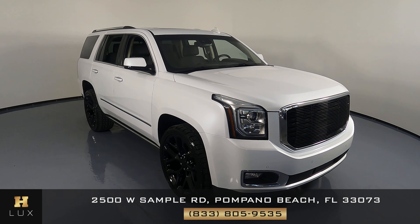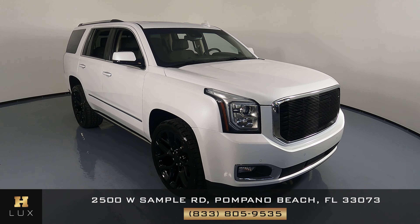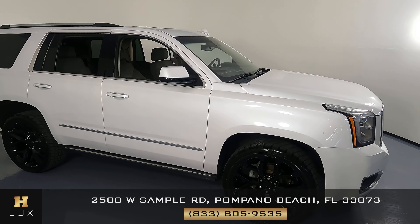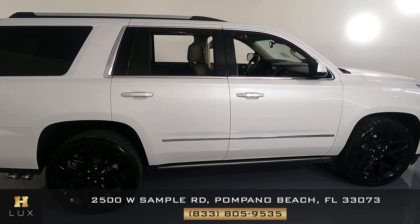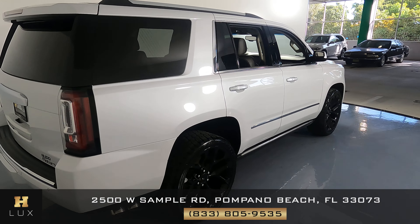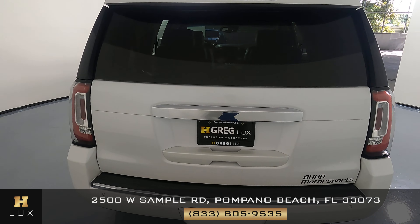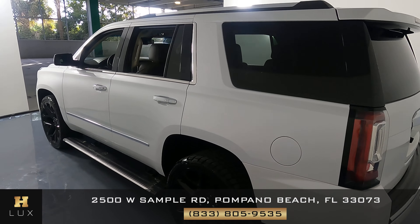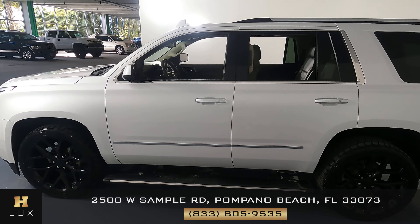Hello and welcome to HGREG LUX. Here I have a 2017 GMC Yukon Denali. This car had one accident reported and has two previous owners. In this video I'm going to show you around the car and take a look at it to see if there's any sort of damage including scratches, dents or anything of the sort. Here at HGREG LUX I want to be as transparent as possible and give you total peace of mind, so if there's anything you need to know about this car we will let you know.